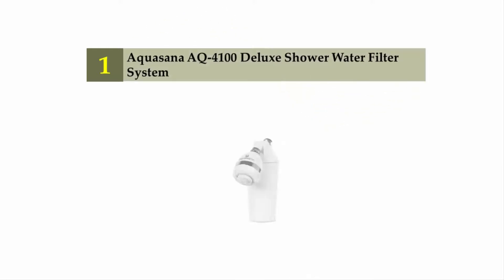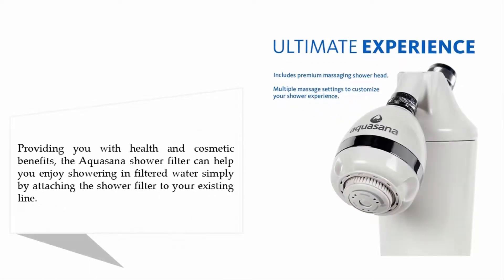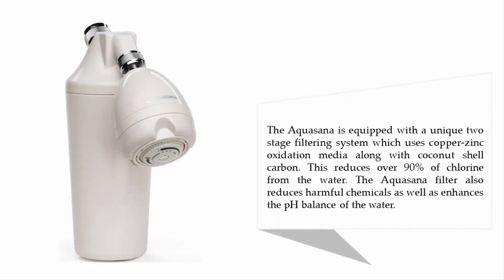Coming in at number one: the Aquasana AQ-4100 deluxe shower water filter system. Providing health and cosmetic benefits, the Aquasana shower filter lets you enjoy showering in filtered water simply by attaching it to your existing line. It is equipped with a unique two-stage filtering system using copper-zinc oxidation media along with coconut shell carbon, which reduces over 90% of chlorine from the water. The Aquasana filter also reduces harmful chemicals and enhances the pH balance of the water.